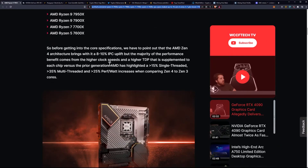Before we get into the core specifications, we have to point out that the AMD Zen 4 architecture brings with it an eight to ten percent IPC uplift, but the majority of the performance benefit comes from the higher clock speeds and a higher TDP supplemented to each chip versus the prior generation. AMD has highlighted a greater than 15% single-threaded, greater than 35% multi-threaded, and greater than 25% performance-per-watt increase when comparing Zen 4 to Zen 3 cores.